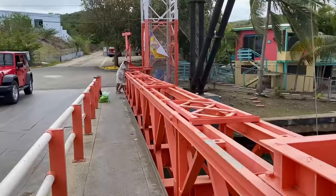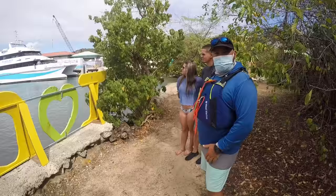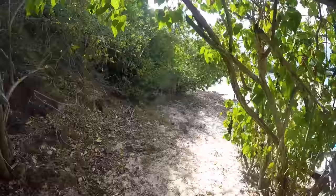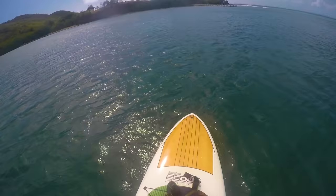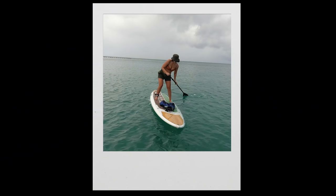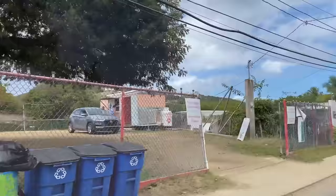We booked an Airbnb experience to paddleboard beforehand, so we made the 10-minute walk to the meeting point. Our guide was a local named Norman who started off by educating us on the island, then it was time to paddleboard. He went over the do's and don'ts, showed us how to set our paddle heights, and we were off. I did pretty good and definitely got the hang of it. My partner, not so much. We capped off the experience with a little dip.